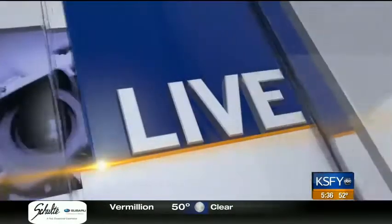A local blogger is trying to make healthy eating easy. Her name is Annie Mello, and she just released an e-cookbook called Meals and Minutes. This morning, our Vanessa Gomez is with her at Plum's Kitchen to check out some of the recipes in the book.